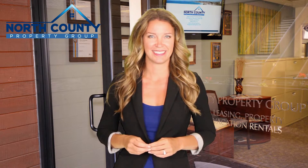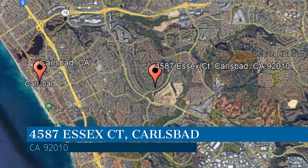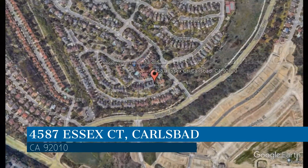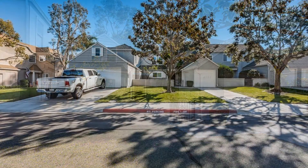Check out this available property and make it yours today. If you have any questions, feel free to call us at 858-792-5797. This property is located at the address on your screen. Enjoy this virtual tour provided to you by the leading property management company in Carlsbad, California, North County Property Group.